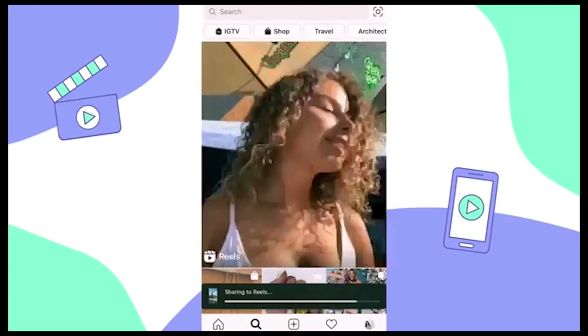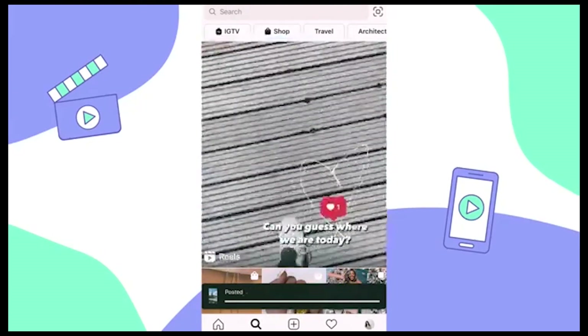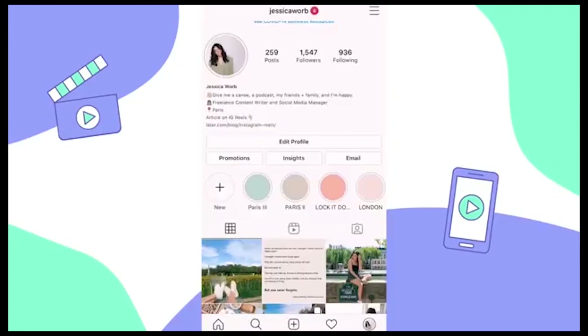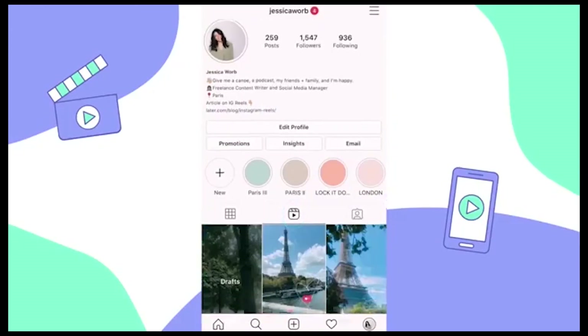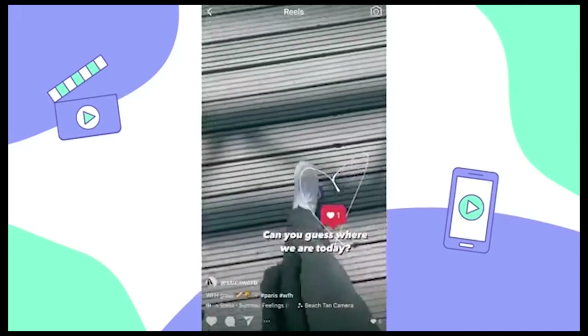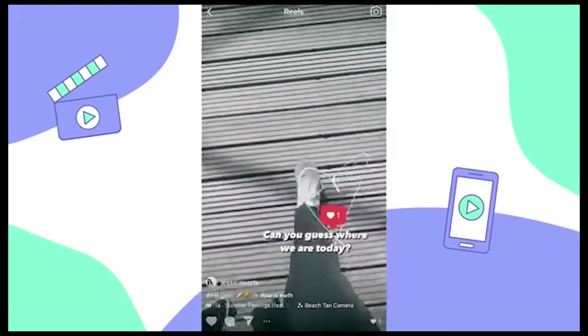And that's it — now we just wait for it to upload. And there you have it, your masterpiece is up! You can find your Reel on the new Instagram Reels tab on your profile right here. Thanks so much for watching and we really hope this tutorial helps you — we can't wait to see what you create on Instagram Reels.